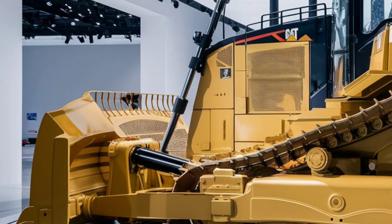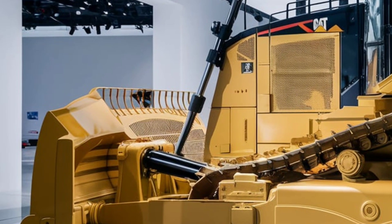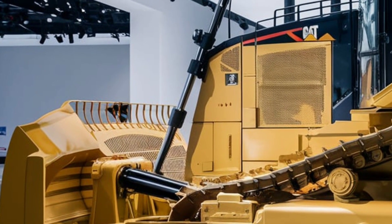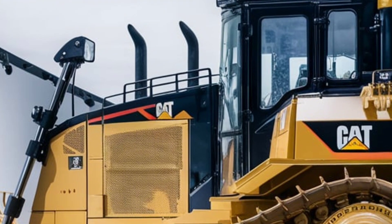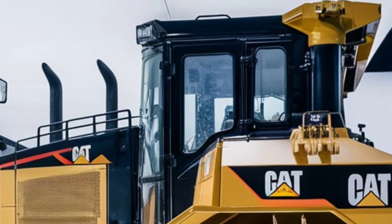What's remarkable about this model is its enhanced fuel economy. Caterpillar has introduced advanced fuel injection technology and optimized combustion systems that reduce fuel consumption without compromising power. Plus, the engine complies with the latest emission standards, making it an environmentally responsible choice for operators around the globe.